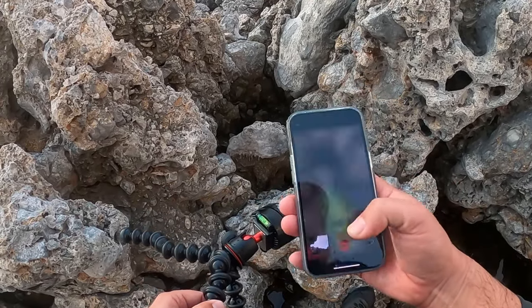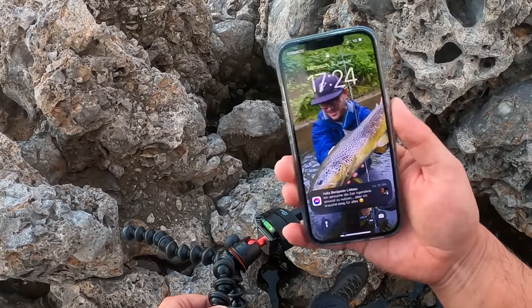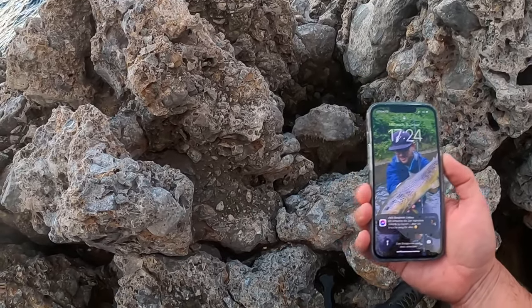I'm very happy it's waterproof, but this salt water is definitely not good — give it a good wash at home. Man, what an evening.